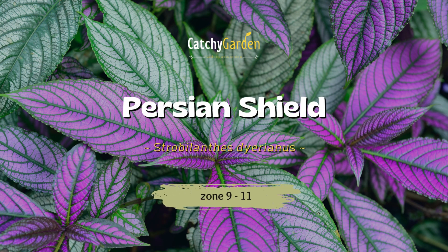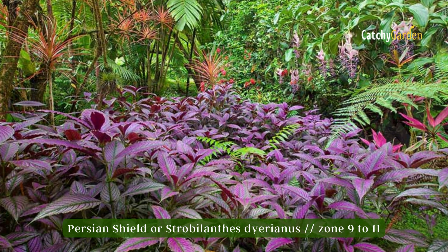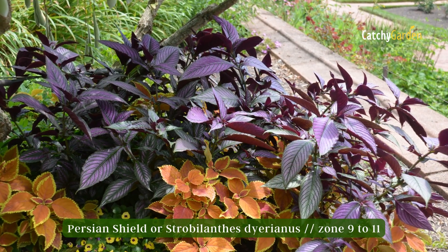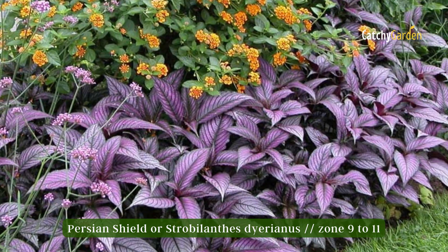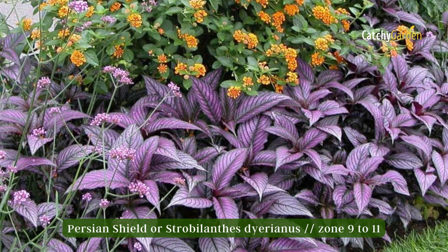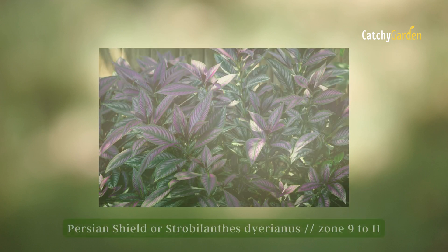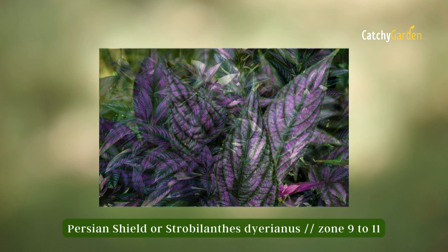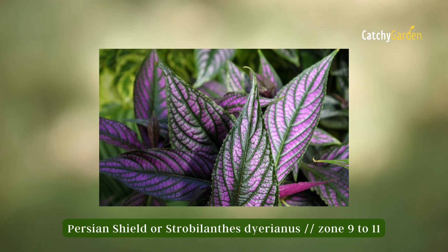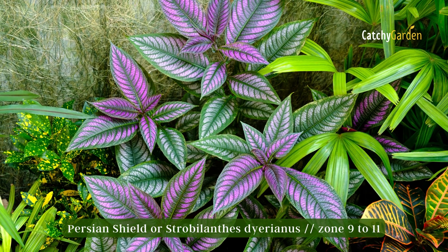Number 7 – Persian Shield. Flowering and evergreen in its native land of Myanmar, the Persian Shield is also known as the Royal Purple Plant. These plants, which may grow as tall as 4 feet, thrive in the warm, humid conditions typical of the southern coastal regions. It is a popular ornamental due to its bright purple foliage and can be cultivated as an annual in milder areas. In climate zones 9 to 11, they thrive.